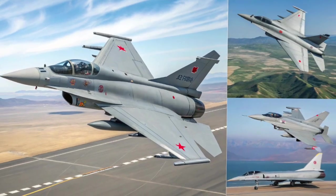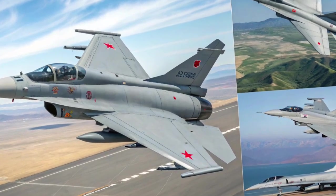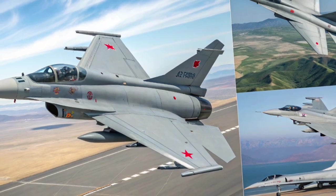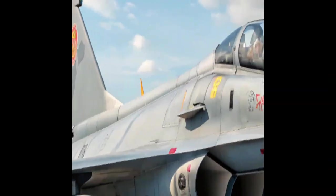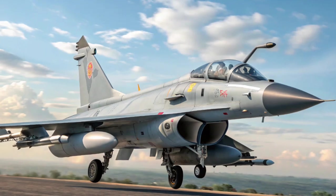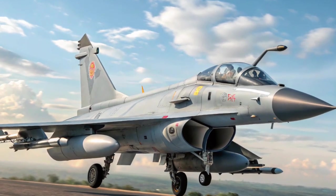Thrust-to-weight ratio is close to 1-to-1 when lightly loaded, allowing for strong climb rates and high maneuverability. Top speed is up to Mach 2.2, comparable to most modern fourth-generation fighters. Combat radius is approximately 1,100 to 1,200 km, with a ferry range of over 3,000 km with drop tanks.